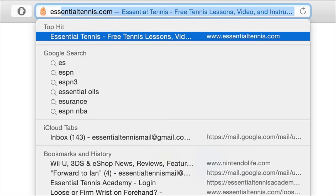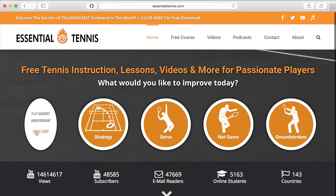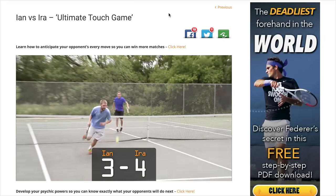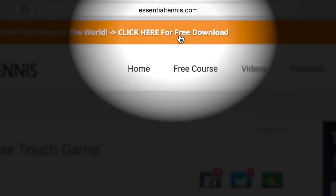Until then, thank you for watching, take care, and good luck with your tennis. For hundreds of free digital tennis lessons head over to essentialtennis.com — more wins and more fun on the court is right around the corner, and you'll even get a free gift just for stopping by.